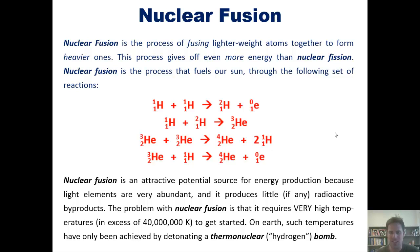The problem with nuclear fusion is that it requires very high temperatures, in excess of 40 million kelvins, to get started. On Earth, such temperatures have only been achieved by detonating thermonuclear or hydrogen bombs.